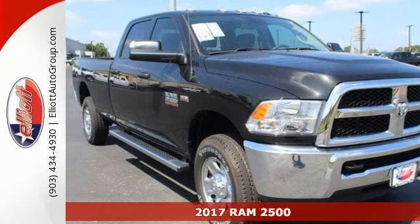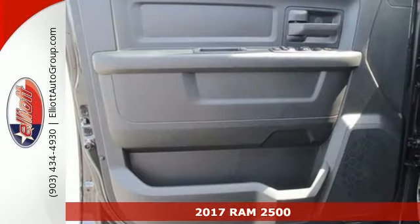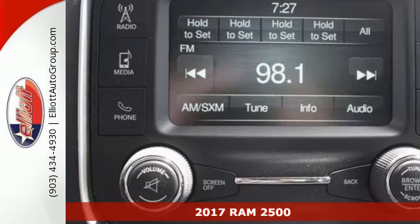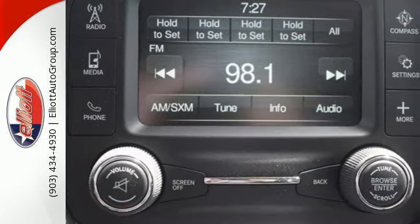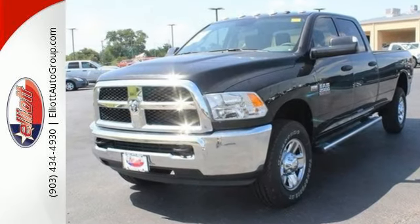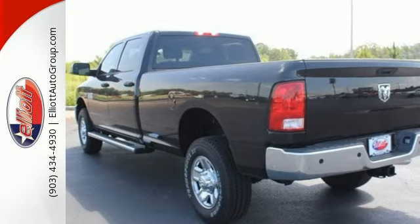Here's a 2017 RAM 2500. Tried and true, the 2500 is a machine that is capable of handling your daily grind while delivering comfort and safety too. The job ahead just got a little easier with the powerful engine, capable of giving you that extra pull when needed.